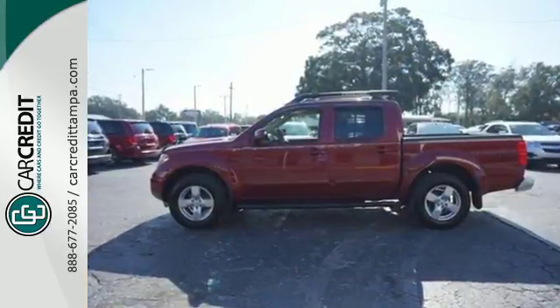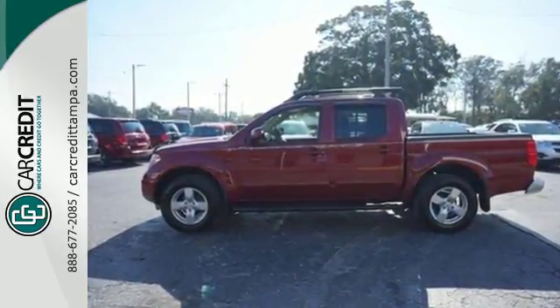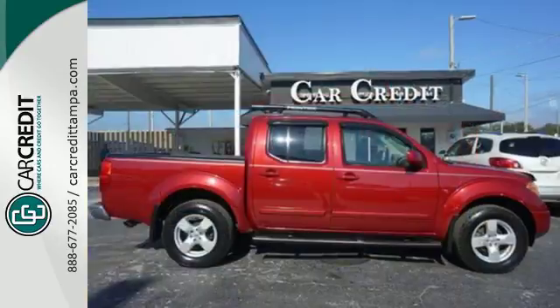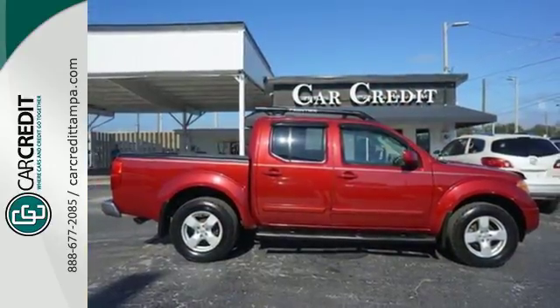The Frontier is always a safe buy with so many standard safety features and a rock-solid chassis. You'll feel safe and secure knowing you have the Nissan name behind you.